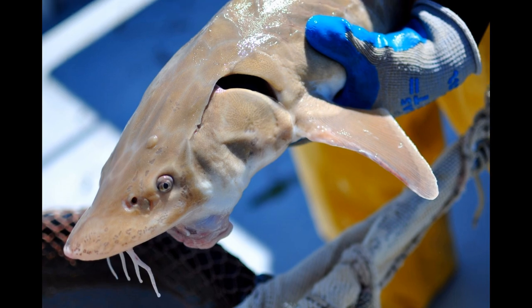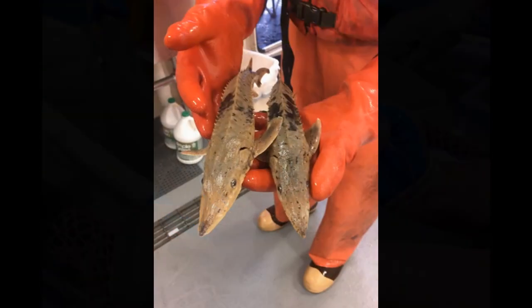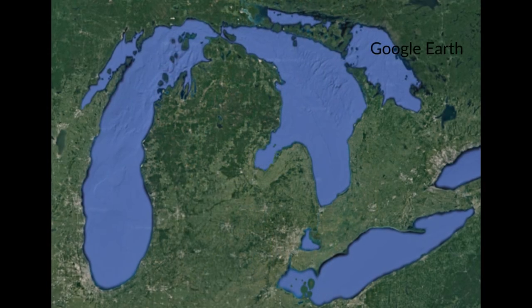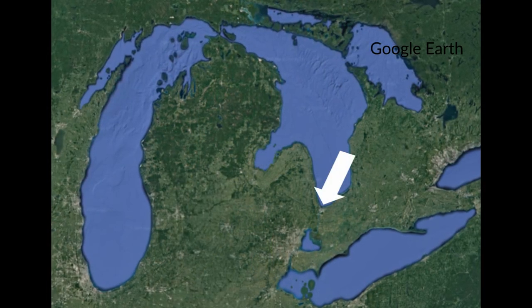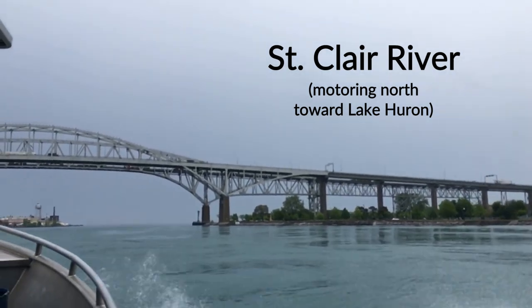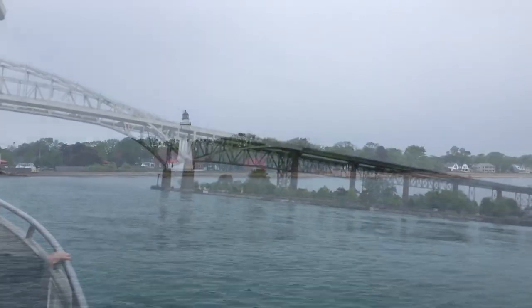The footage shown at the end of the video was taken by Greg Lashbrook, a videographer and fellow lake sturgeon enthusiast, while scuba diving in the upper St. Clair River near Port Huron, Michigan, or Sarnia, Ontario for those of you in Canada. Spring is sturgeon spawning time and Greg was able to capture this incredible event on camera. It looks like a lot of lake sturgeon showed up for the party.